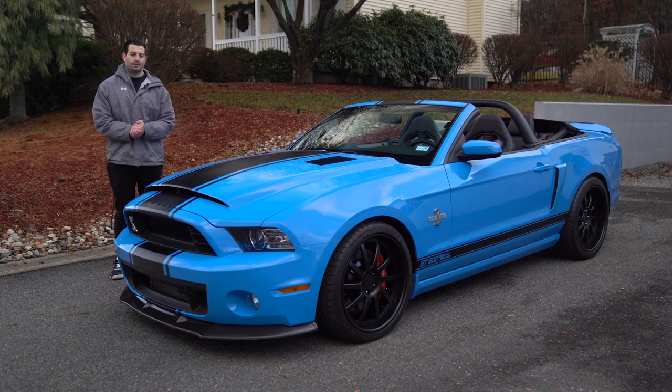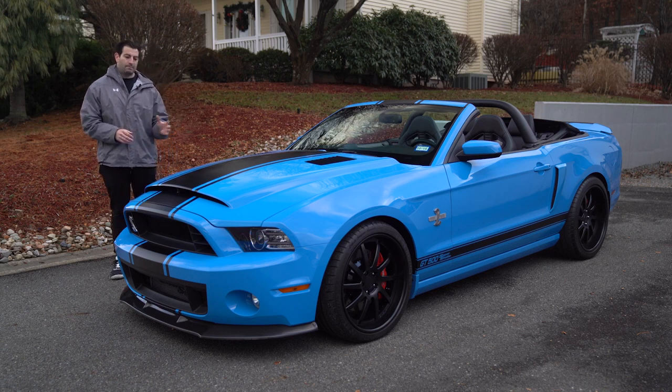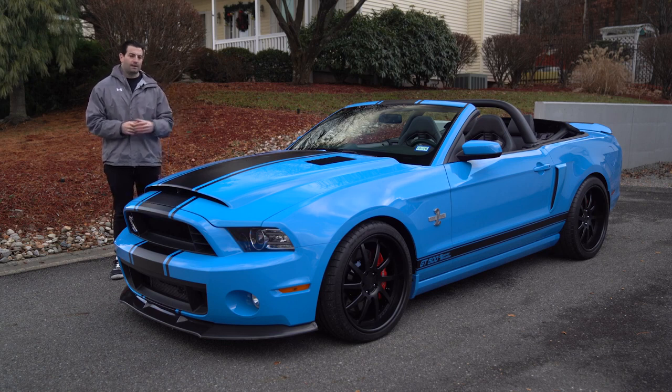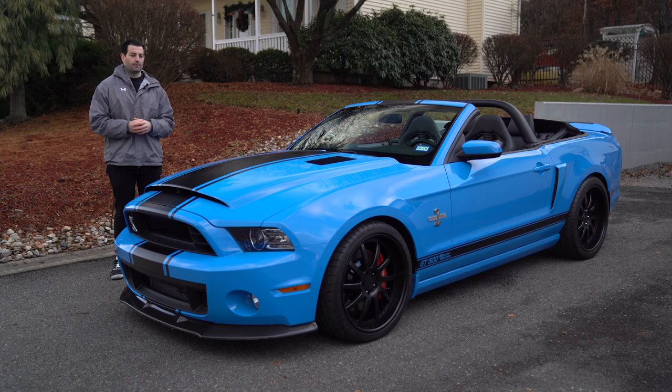Hey everybody, welcome back to the channel. What we have for you today is a 2014 Super Snake done in Grabber Blue — one of the best colors, in my opinion, for the GT500s in the 2013-2014 models. We have a convertible. When this car was done, it was believed to be one of four Grabber Blue cars and one of two convertible Super Snakes. Stick around, we're going to break it all down for you.